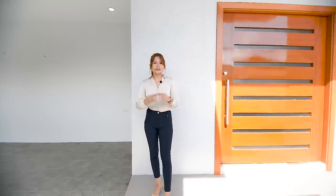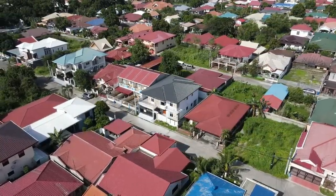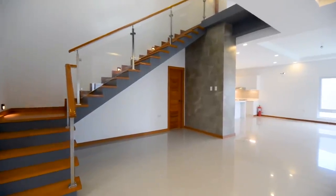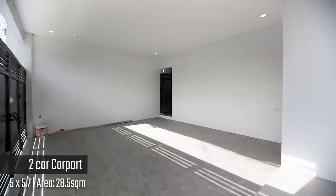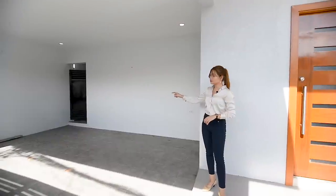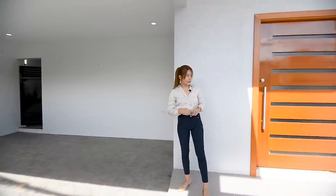So let's begin. The total lot area of this property is 300 square meters and approximately the total floor area is 410 square meters. Right here on this side, you have this carport that can fit two vehicles comfortably. It's already covered so you can fit at least two SUVs here. You have that metal gate that is the access going to your service area, and I'm going to show you that later on.